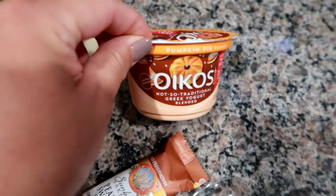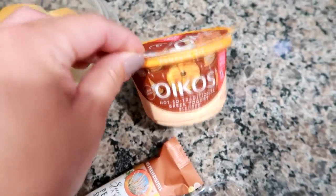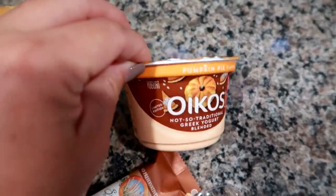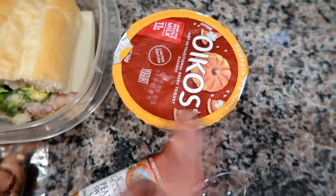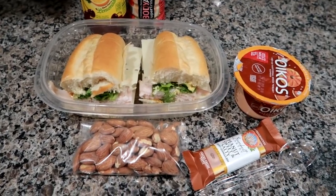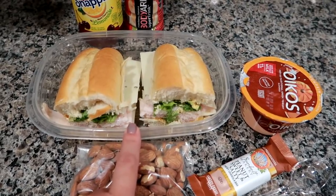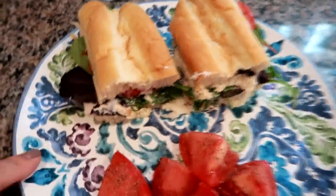I also have yogurt because Matt recently tried one of these Oikos at my mom's and liked it. He said let's try some yogurt just to see if he likes it, because he's normally not a yogurt person. This is the pumpkin pie spice not-so-traditional Greek yogurt, so we're going to see how that goes because he loves pumpkin. Obviously a spoon and yeah, this is what he's taking today. I will be home on lunch break and I'm probably going to have a similar sandwich minus the cheese.